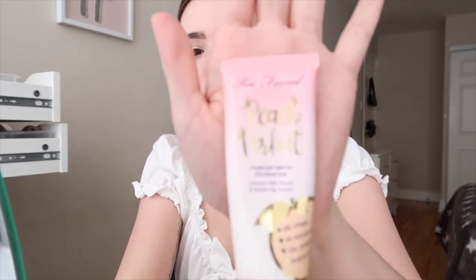Then I take my beauty blender that I've already wet and blend in that concealer at the bottom. Next I'm going to go in with foundation.